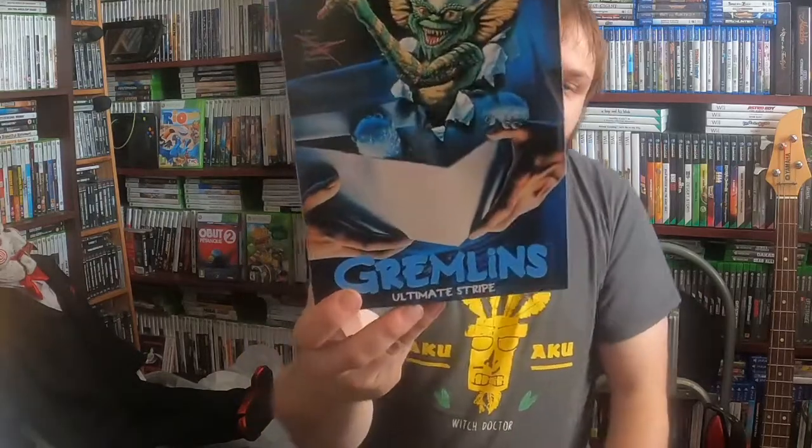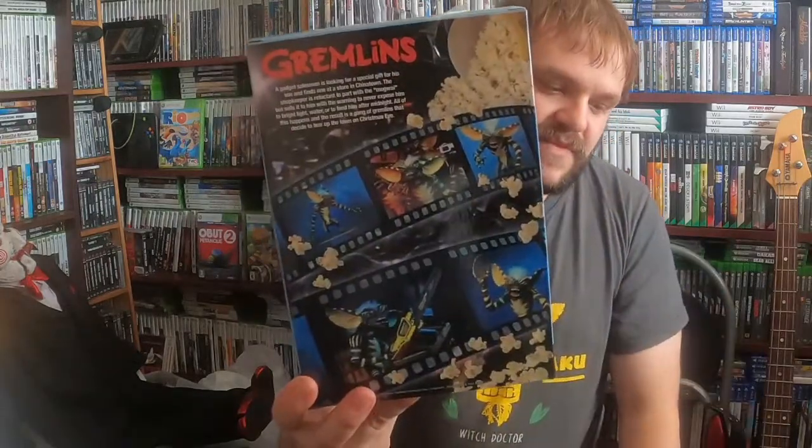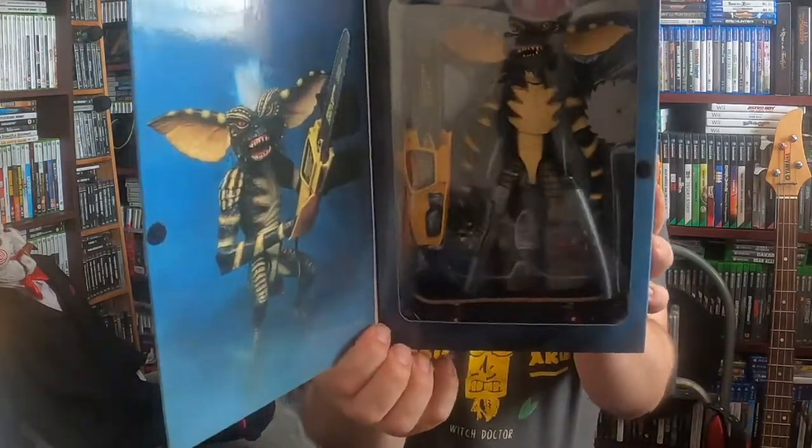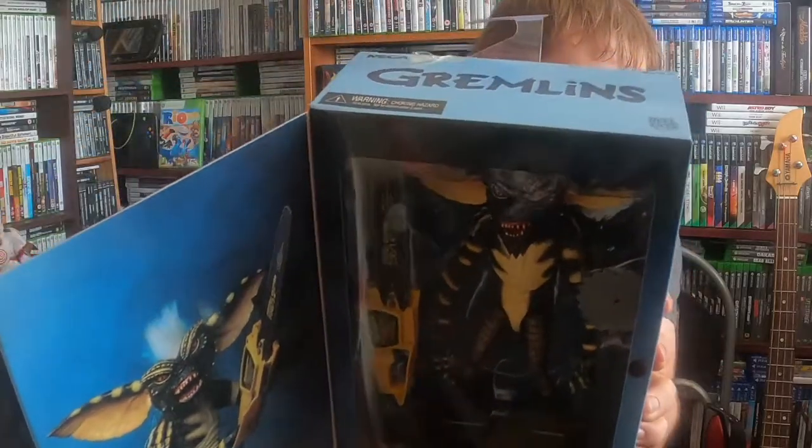Oh my god, I look sweaty. She's picked up another Gremlin — she's picked up a Gremlin Ultimate Stripe figure, it's a NECA figure. There's the front of the box and the back, and inside he's got a skateboard, a chainsaw, and other stuff. Pretty cool.